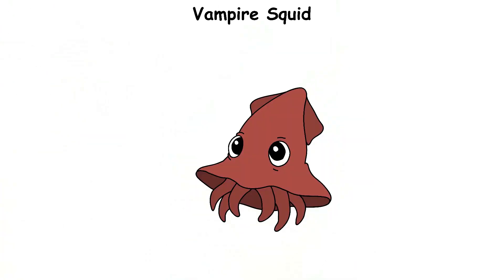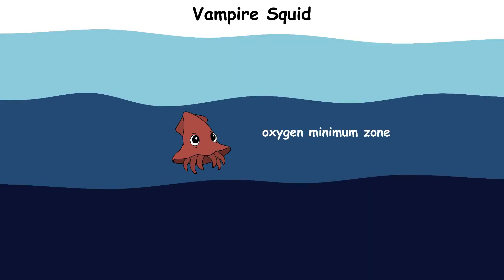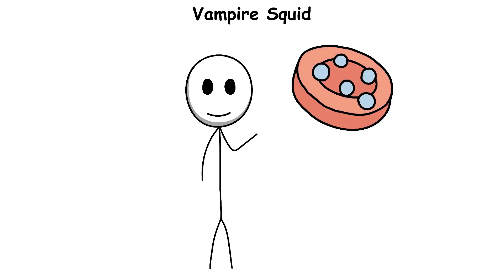Vampire Squid. The vampire squid has a spooky name, but it does not suck blood. Its name comes from its dark red skin and the cape-like webbing between its arms, which make it look like a tiny underwater vampire. It lives in the oxygen minimum zone of the ocean, usually 600 to 900 meters deep. This zone has very little oxygen, where most animals cannot survive, but the vampire squid can, because its blood carries oxygen extremely well.